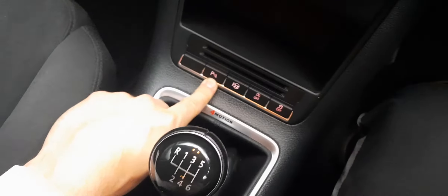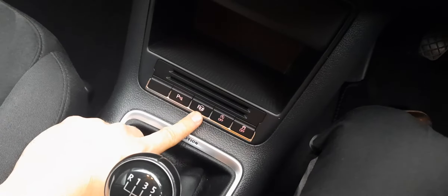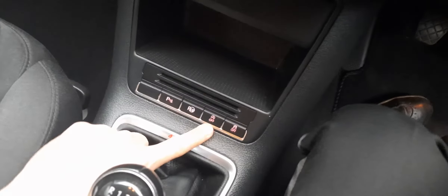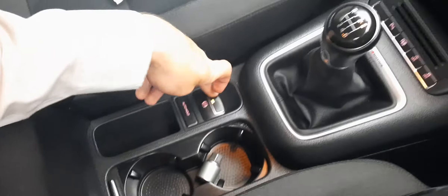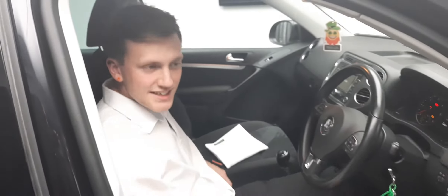You have parking sensors which you can turn on or off manually, though by default they will come on automatically in reverse. Park assist is also there, which is always a nice feature. Automatic stop-start technology is fitted, as well as the option to turn off traction control. This car has an electronic parking brake — press that and it engages. It's not responding at the moment because the ignition isn't on. There's also an auto-hold feature for when you're in traffic, which will automatically hold the car so you don't roll on hills.